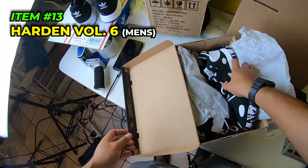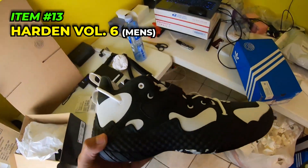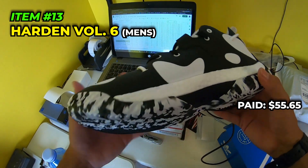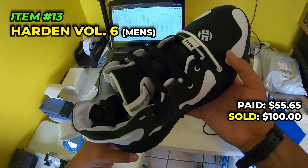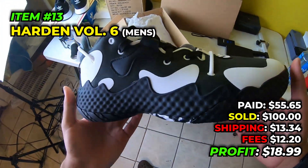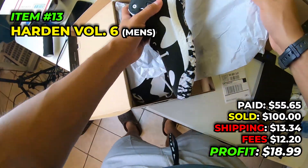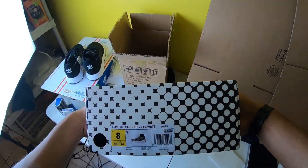Next, a little unique one - Harden Volume 6 in the oreo/black and white colorway. I like the Volume 5s a little better but we paid $55.65 in September 2022, sold for $100 on eBay, paid $13.34 to ship, fees were $12.02, and we make $18.99 off the pair. Not too happy - would be making more if eBay didn't raise its fees.